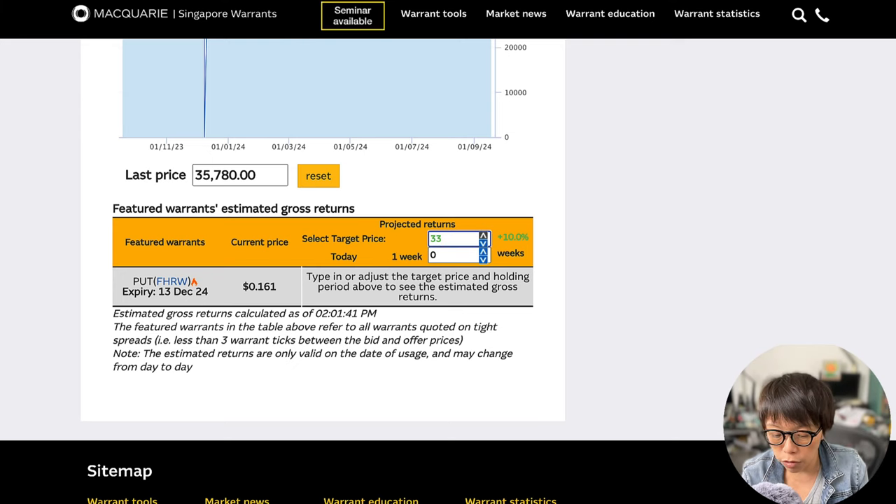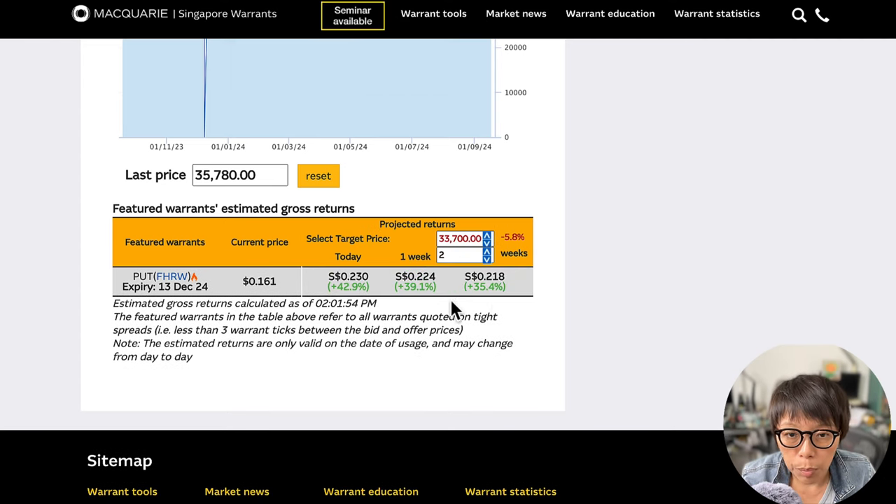Imagine if I think it's going to go to 33,700 as the support level — that means from 35,000, it's going to move to 33,700, and that might happen in, for example, two weeks. So these would be the price movement of the warrants. Let's assume that price doesn't move down, but you bought a put warrant — which is to profit if the underlying moves down — but it doesn't, and it moves up to, let's say, 37,700. This would be the loss of the warrant. Trading into warrants, as with any other derivative instruments, is high risk and you should evaluate whether this is an instrument that is suitable for you. But if you think that Nikkei 225 is an opportunity, then you might want to consider warrants as one of your instruments.